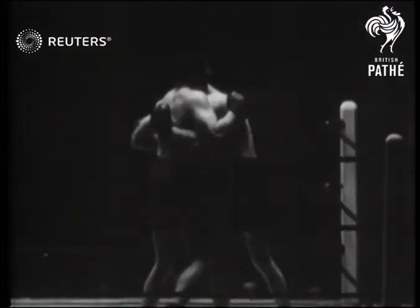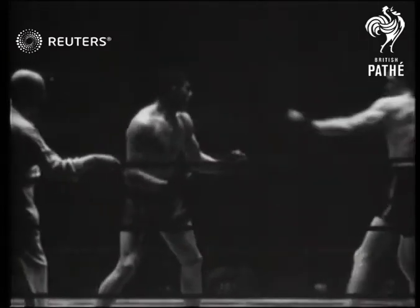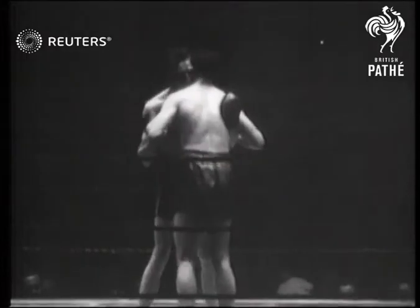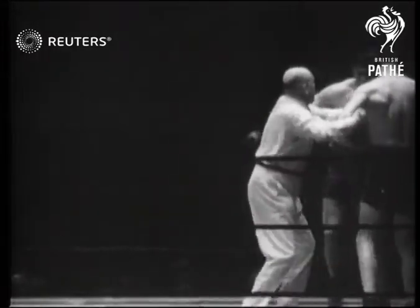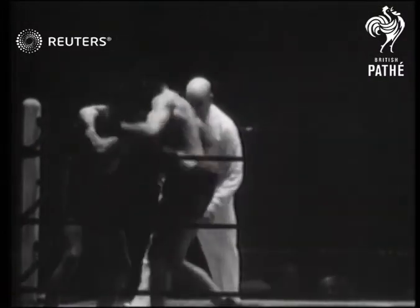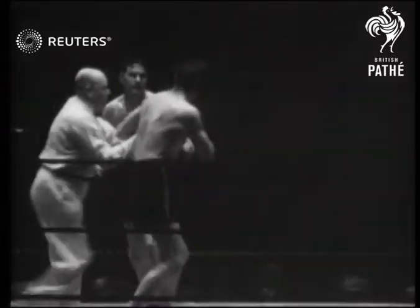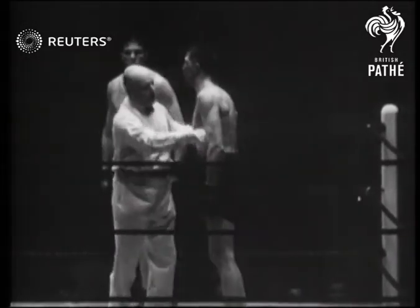Left and right now, to the jaw and to the body. Left to the body and right to the head. Peterson's hanging on for dear life. He sees the championship slipping away from him — the championship he's held since 1932. He's badly cut up. The referee steps between them, breaks that clinch, and Ford tears in again. More rights and lefts to Peterson's head, and he practically pulls Peterson to the canvas. The referee steps in between them and stops the fight.